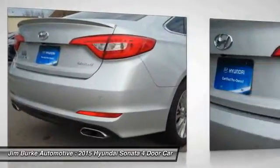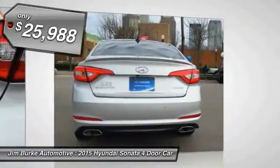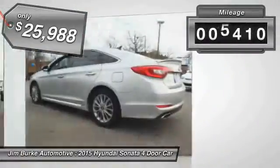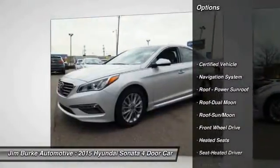Don't forget the exterior corrosion protection — a 14-step roto dip system that provides unmatched protection for your Sonata — and it is priced below $30,000. This vehicle has less than 9,000 miles.